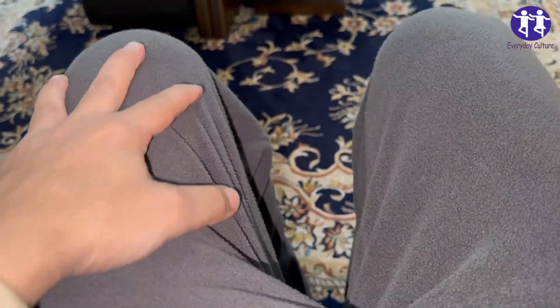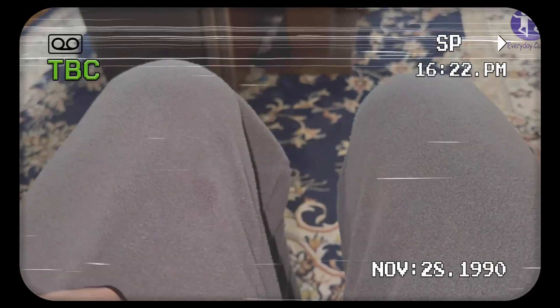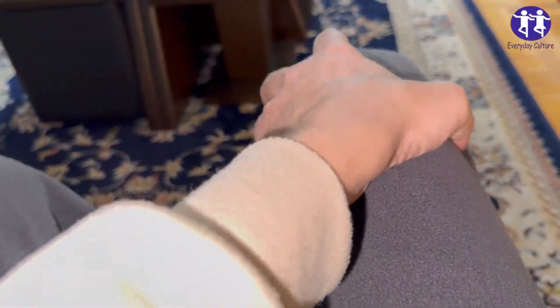Top 8 Warning Signs of Blood Clots. 1. Swelling: One of the most common signs of a blood clot is swelling in the affected area, such as the leg, arm, or abdomen.